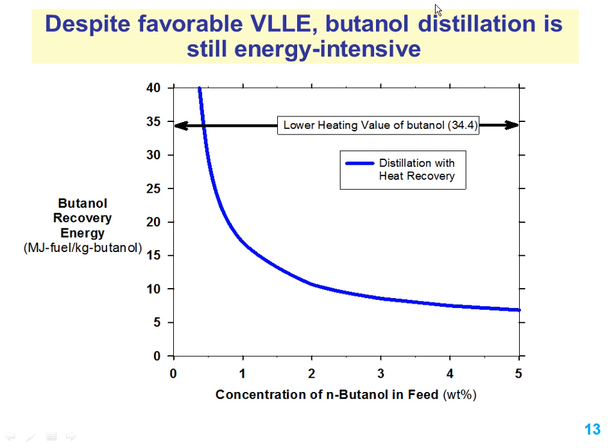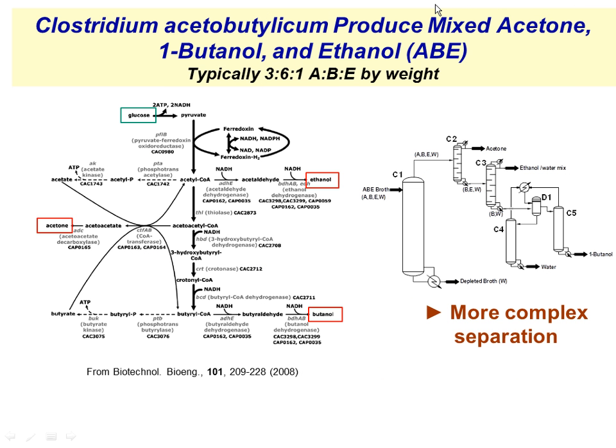Where does butanol start inhibiting ABE fermentation organisms? Inhibition might start at half a percent, and even the best hyperbutanol-producing organisms reach maybe 2 percent at most. So you're using a lot of the energy for that separation at very low concentrations. And if you have acetone and ethanol along because these organisms don't just produce butanol, you're talking about a treatment train that adds complexity and cost to the system.